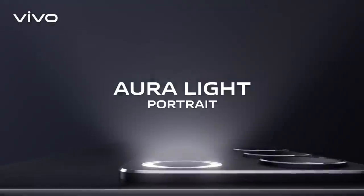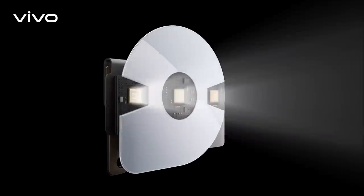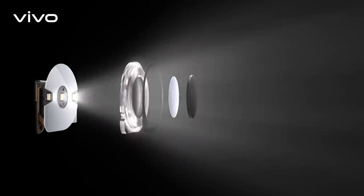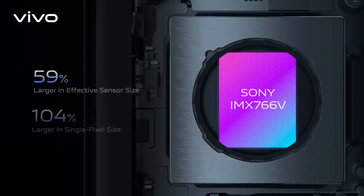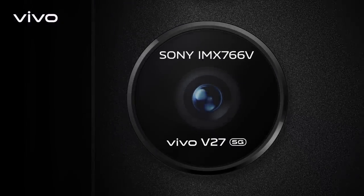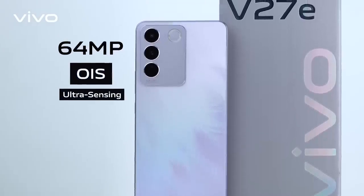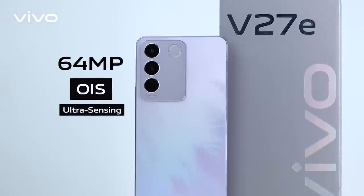The Aura Light Portrait System works across three segments. First, the hardware — primarily an advanced ring light technology. Second, a customized Sony IMX-766V large sensor on V27 5G and a 64-megapixel OIS ultra-sensing sensor on V27-E.